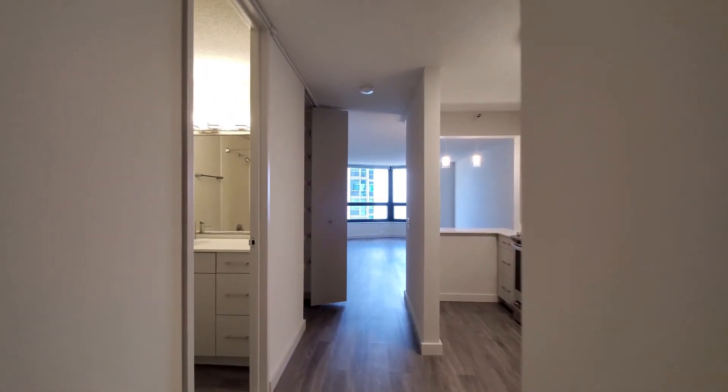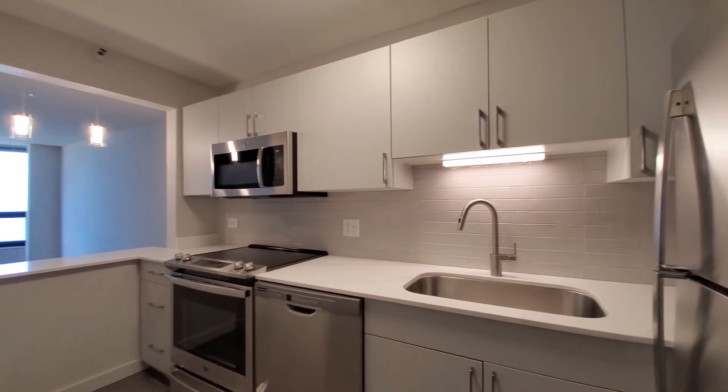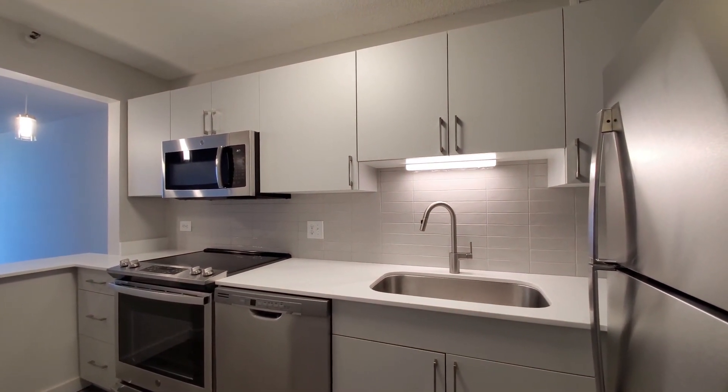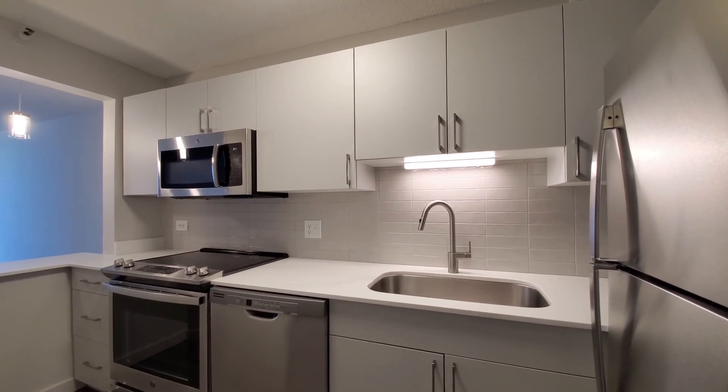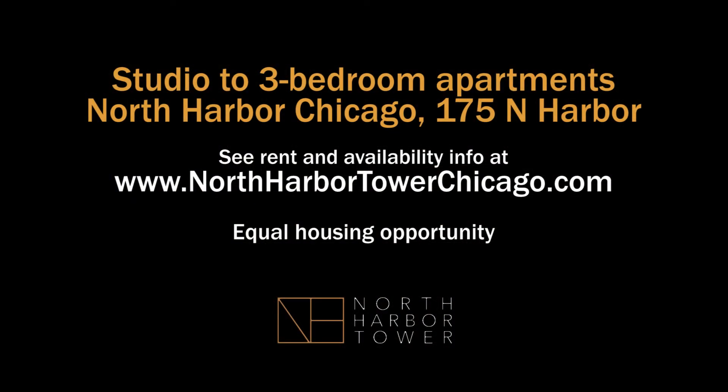North Harbor Tower has a variety of attractive layouts, an appealing location, and a complete suite of amenities that includes a large indoor pool. It's one of the buildings that belongs high on your must-visit list. Head to the building's website to see floor plans and near real-time rent and availability info.